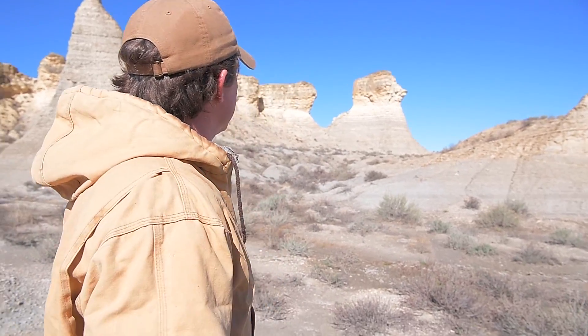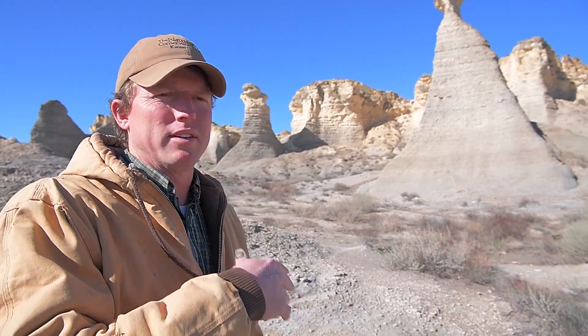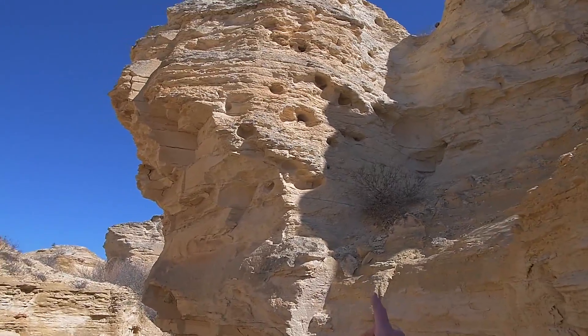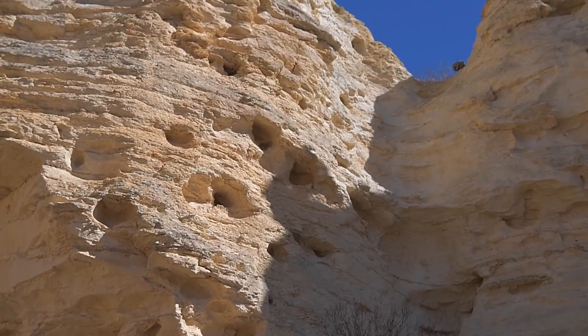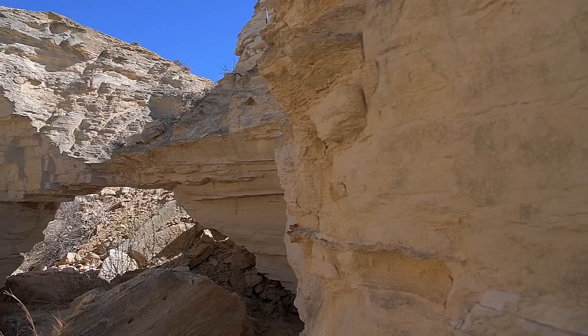The ecology of these Niobrara chalk formations is also pretty unique because you have all the cavities in the rocks. Just the other evening we were out here and a number of bats flew out — something you don't generally see in this part of the state.